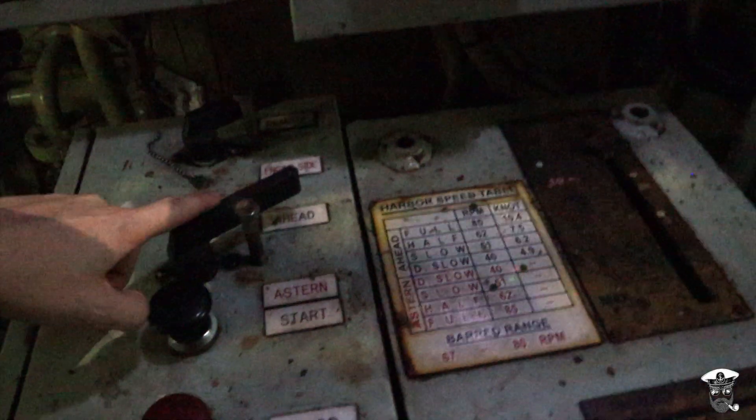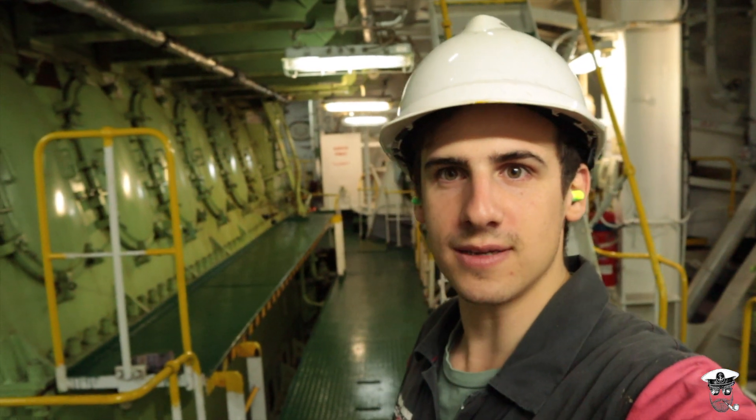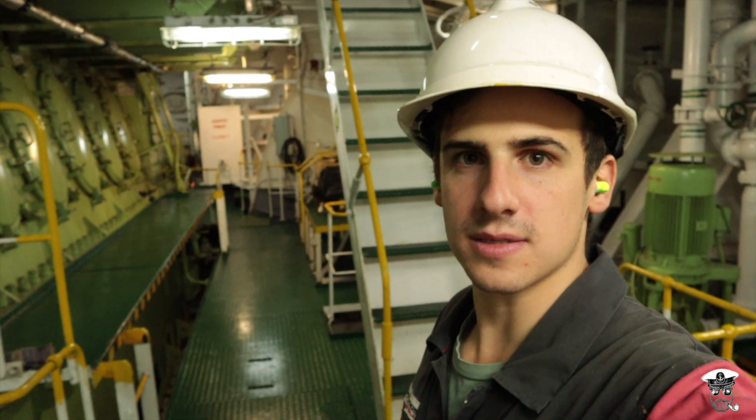Here we can see the main engine telegraph, and a knob to go from ahead to astern. From down here on the bottom plates we can see the main engine casing behind me, and we can see the six manholes to enter into the base of each cylinder. So let's take a look.